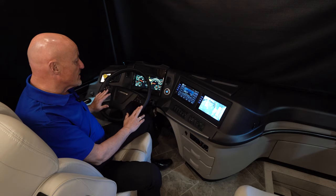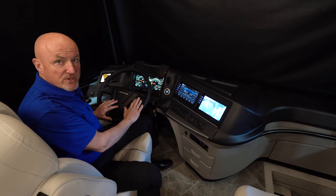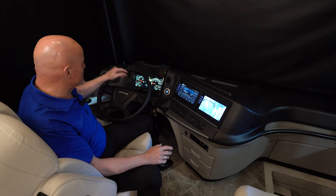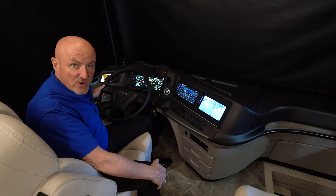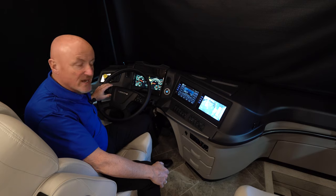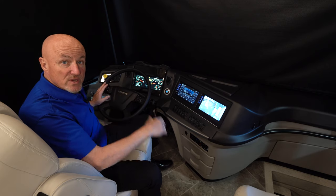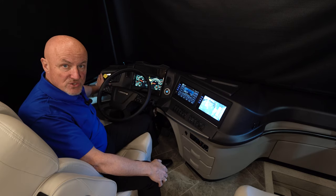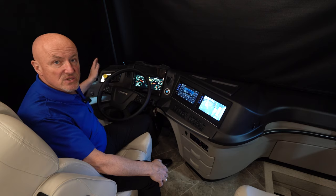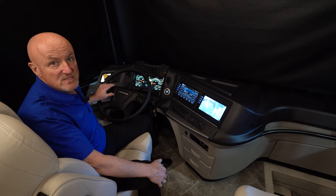The new smart steering wheel has phone accessibility, volume controls for your radio, and Newmar's ComfortDrive system is adjustable right from the steering wheel so you don't have to take your eyes off the road. The previous dial was in the dash space, but now it's been moved to the steering wheel for much easier and safer access.